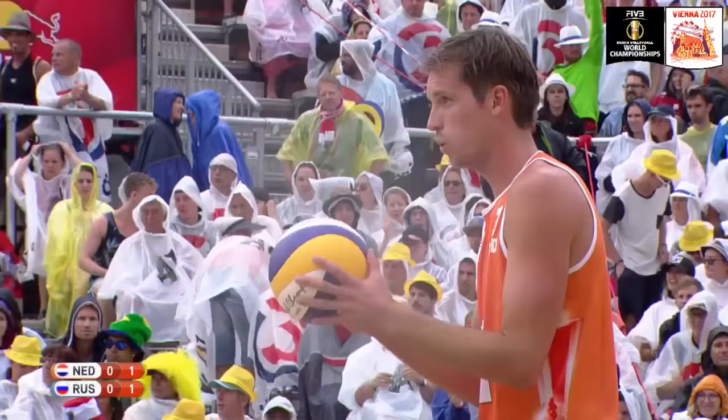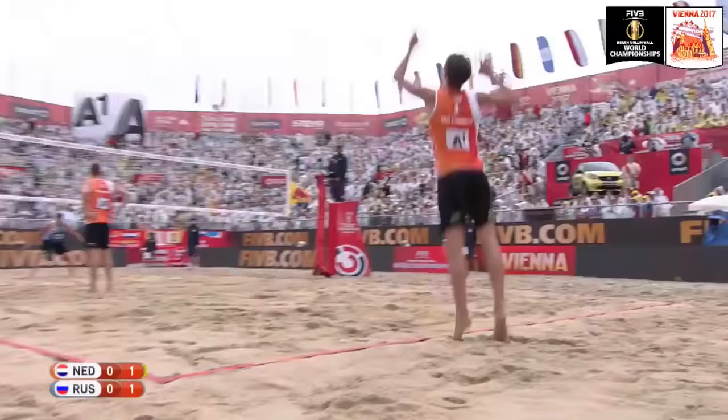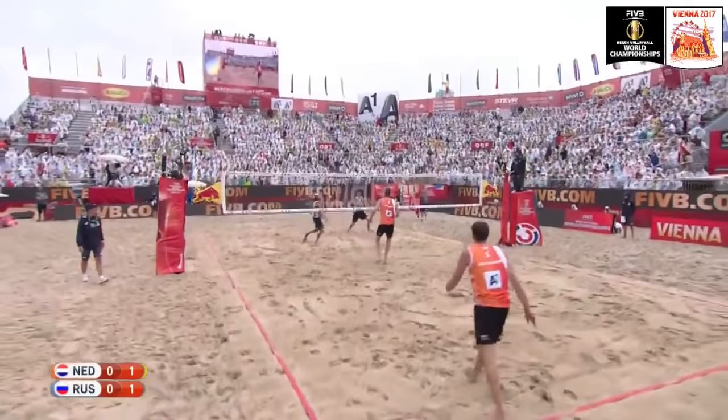I've never heard of such a thing. It's absolutely miraculous. Yeah, he's a wild card, 45th seed. Playing here for the bronze medal. It is quite a remarkable story for the Netherlands.